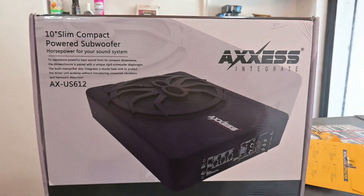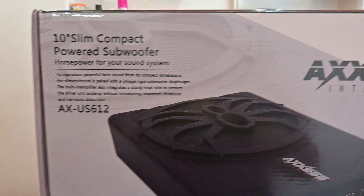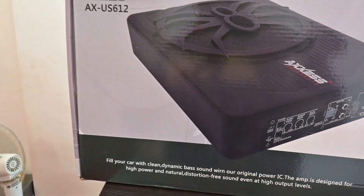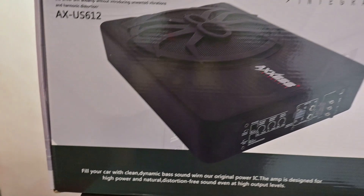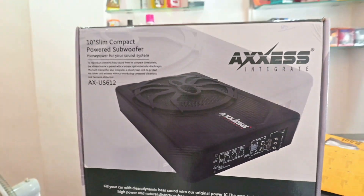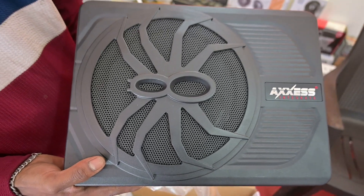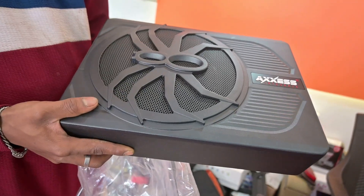Now we have the product. This is our product — it is a subwoofer. This is a compact size. Let's open it. This is a subwoofer; it's a small size.